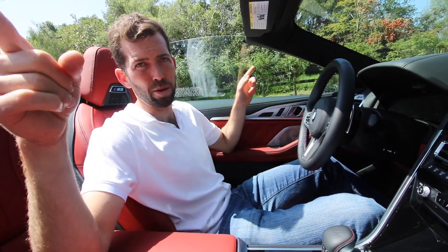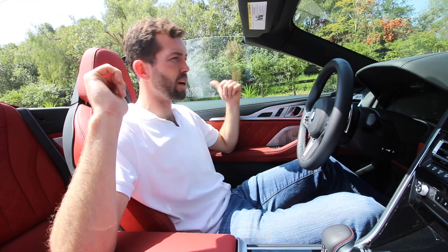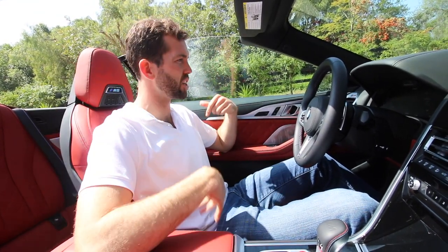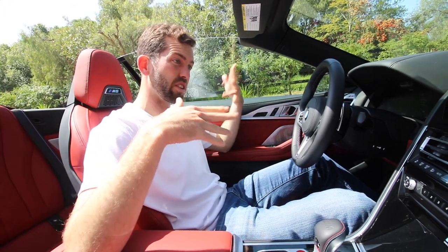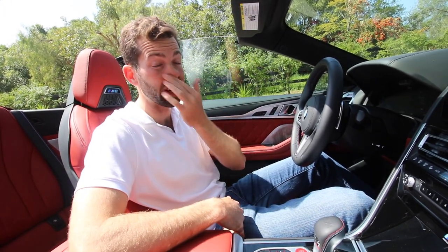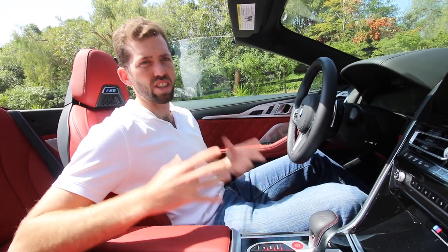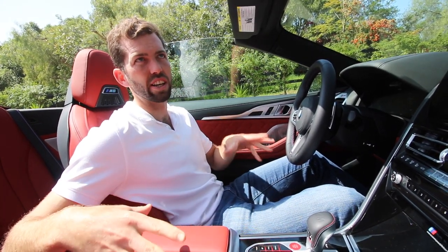Safety features: you have blind spot detection in the mirrors, braking intervention in case you're coming up on traffic on the freeway and not paying attention, and steering intervention to keep you centered in your lane on the freeway. Yeah, this thing is fully loaded. This one here has an MSRP of $158,000.